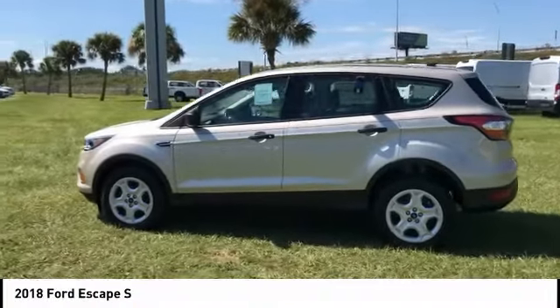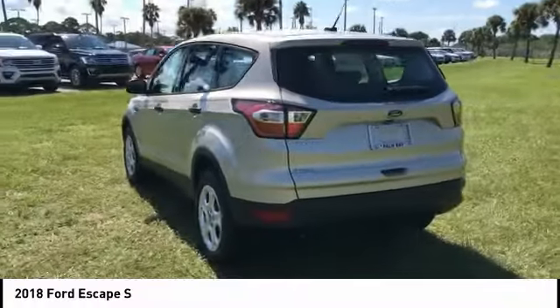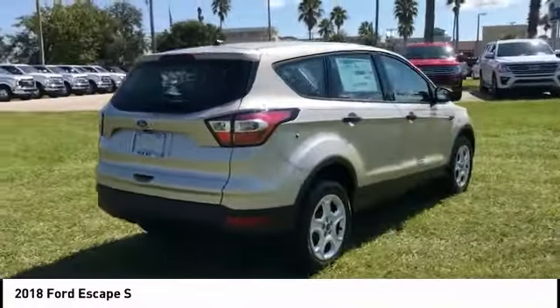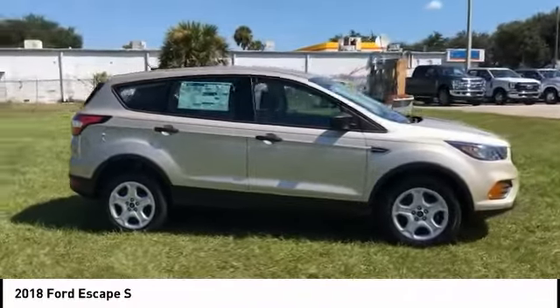Make a great choice today with the 2018 Escape. Gas engines, flex, sip and go with Ford Escape, and it is priced below $25,000. This vehicle has less than 100 miles.